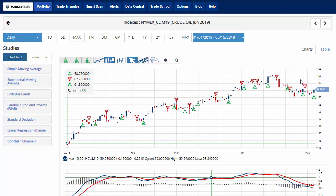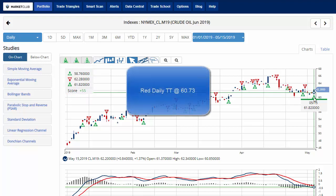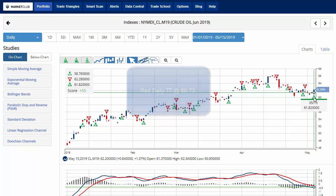Crude oil is giving us a green daily trade triangle today at 61.82, moving the chart analysis score to plus 55 — so we are in a sidelines mode across the board. Currently trading at 62.20, up about 1.3% on the day. Key level to watch would be 60.73 — a move below that level would issue a red daily trade triangle, indicating a move back to a short-term short position for crude oil.